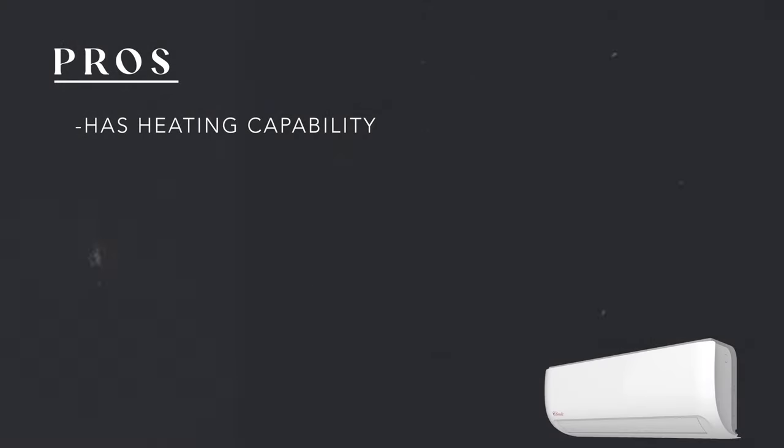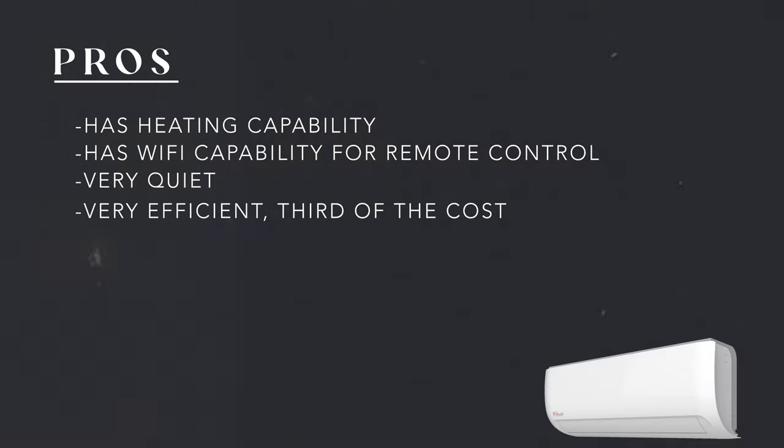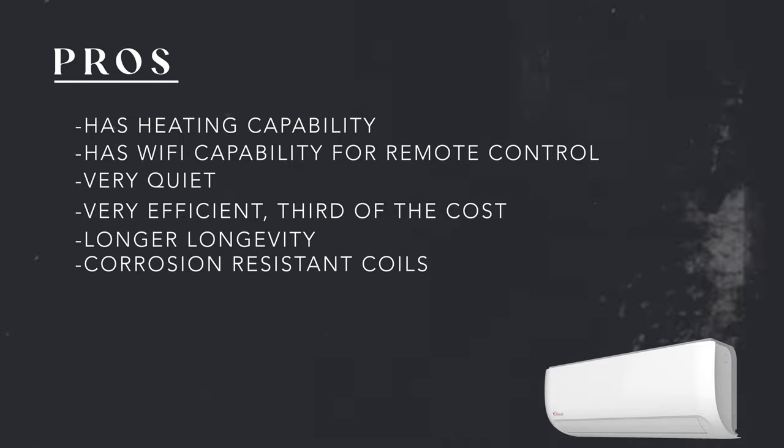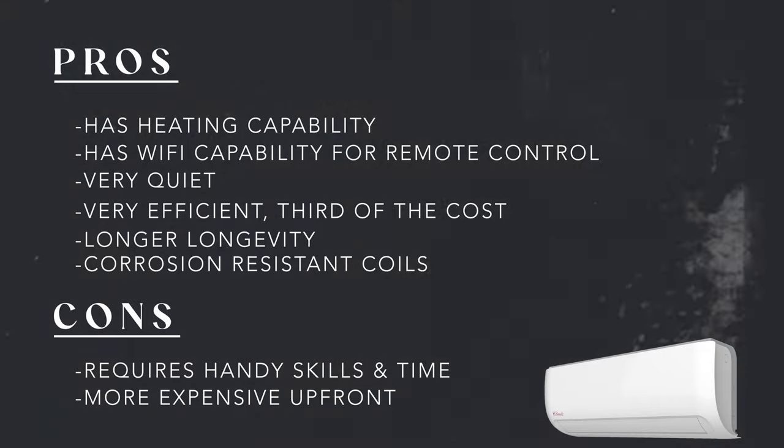The list of pros for choosing a mini split is long. First, almost all of them have heating capability — meaning no more space heaters. Most also include Wi-Fi capability for remote monitoring and control. One of my favorite parts is they're very quiet — when the fan is on a low setting, the air handler in the room is barely audible. Efficiency is another big pro: they're about a third of the cost to operate compared to a portable unit. And then longevity — these units are a lot more robust than window units and should have a much longer lifespan. The unit we bought for the beach also has a corrosion-resistant coating on the outdoor coils. The main con is that the install requires some handy skills and more time, and they're more expensive upfront than the other two options.